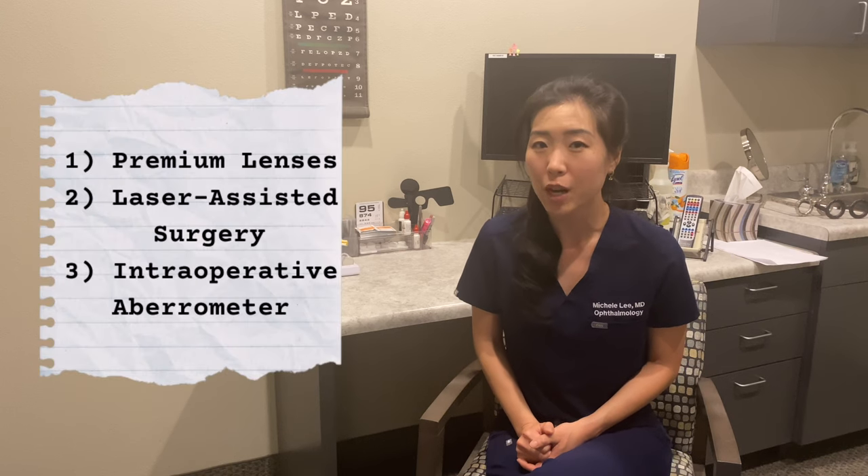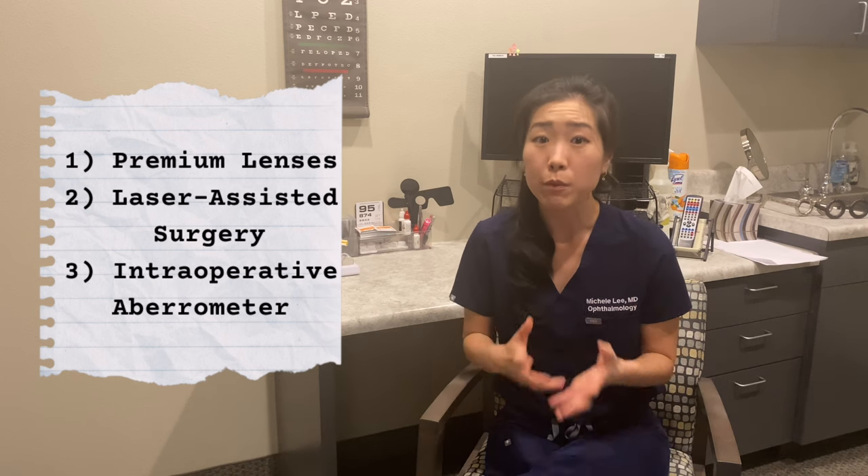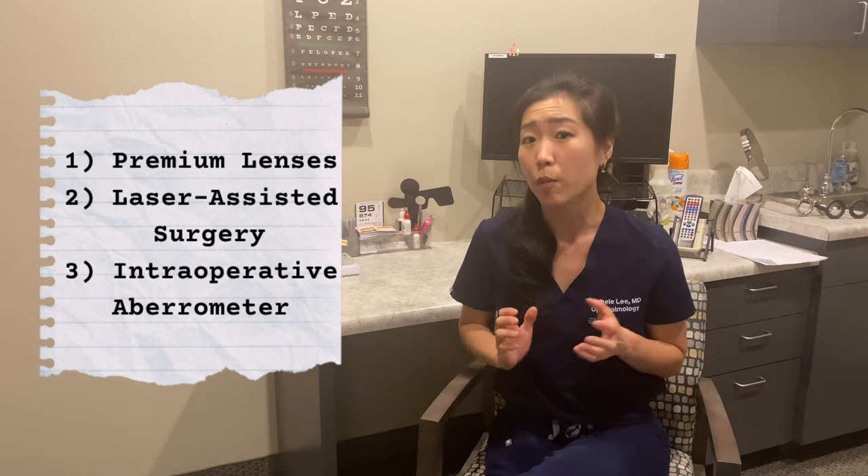Another premium option is called an intraoperative aberrometer. This is a device attached to the operating microscope. After the cataract has been removed, it's used to measure the power of the lens. This can be really helpful to ensure the right power of lens is placed in your eye, especially for trickier eyes like those that have had previous eye surgery such as LASIK, PRK, or RK. Having more data can only increase the chance of a better refractive outcome.